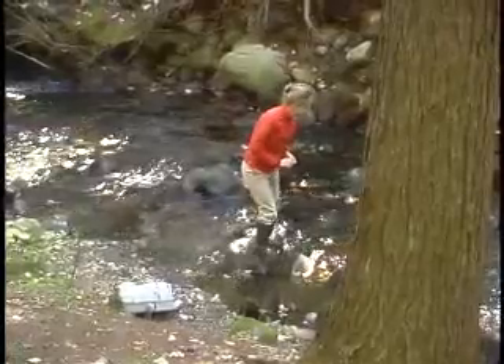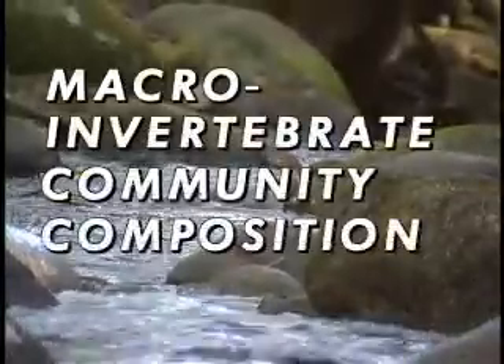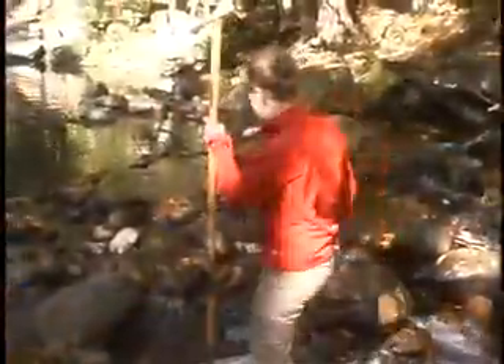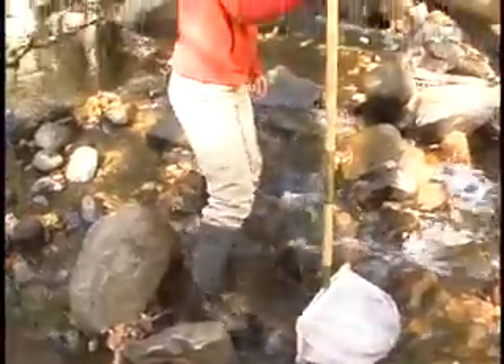And then the fun really begins. We also look at biological parameters, specifically focusing on a macro-invertebrate community composition analysis. In other words, we're hunting for bugs — water bugs. In order to collect macro-invertebrates, I'm going to use this aquatic kick net. You basically stand in front of the net and lightly kick the bottom of the stream bed, which dislodges the macro-invertebrates from the rocks, because they kind of cling on to the rocks.